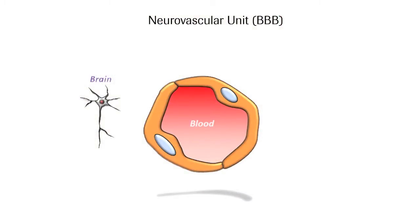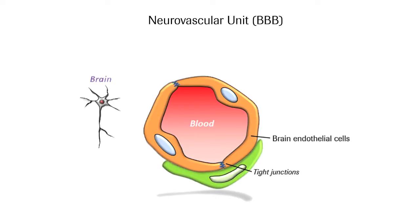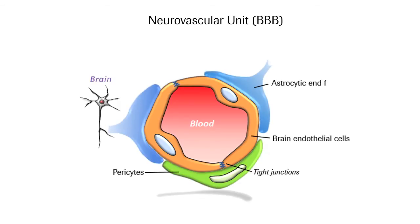This schematic illustration shows a cross section of the BBB, or the neurovascular unit. The key cell type is the endothelial cells. These cells are closely sealed together by tight junctions that prevent molecules from getting through the BBB. Another important cell type is the pericytes, which are assumed based on recent findings to regulate the functionality of the endothelial cells. Another cell type is the astrocytes, which interact with the endothelial cells through the so-called endfeet.